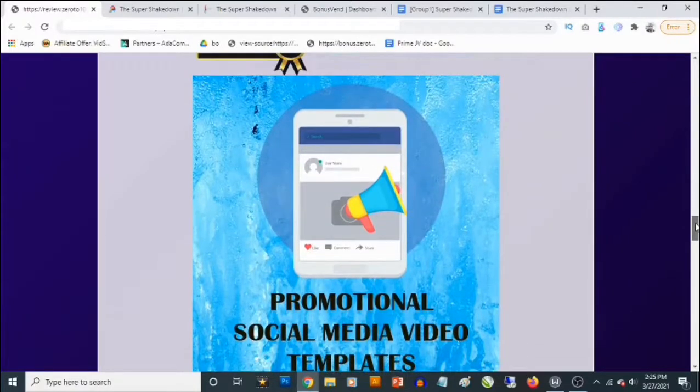Bonus number three — you are going to be getting access to social media video templates that you can use on YouTube, Twitter, Facebook, or any other video platform. These are customizable templates in PowerPoint. You don't need any special software to customize them, and once you've done that you can hit the export button in PowerPoint to get MP4 videos. You can even use these to create training videos that are easy for anyone to follow.